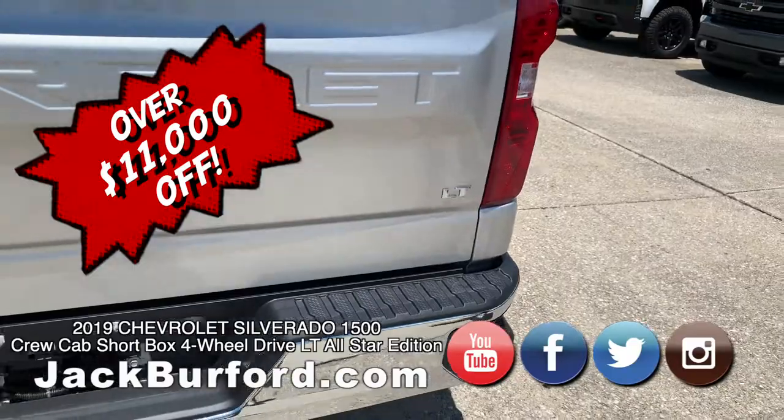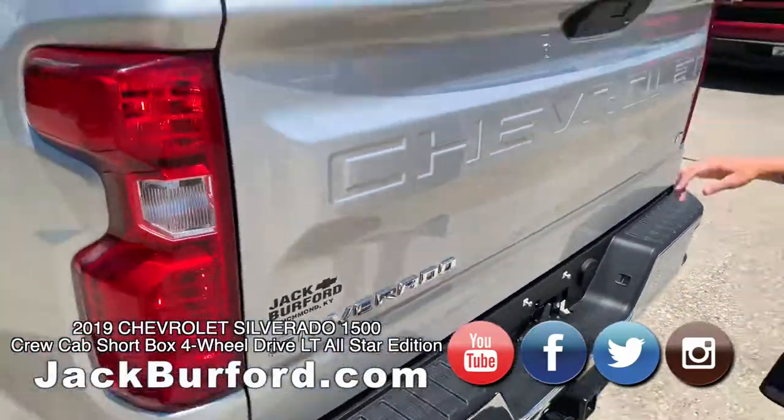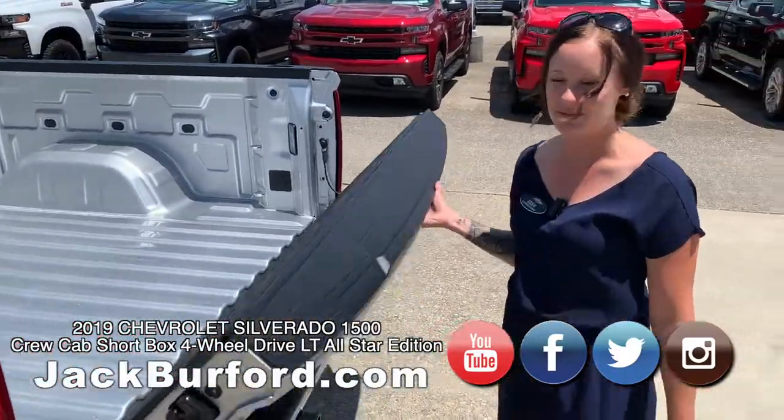It's got eleven thousand four hundred dollars off. It has the trailer on here and the power-down tailgate — super nice, easy to go up and down, it's really smooth.